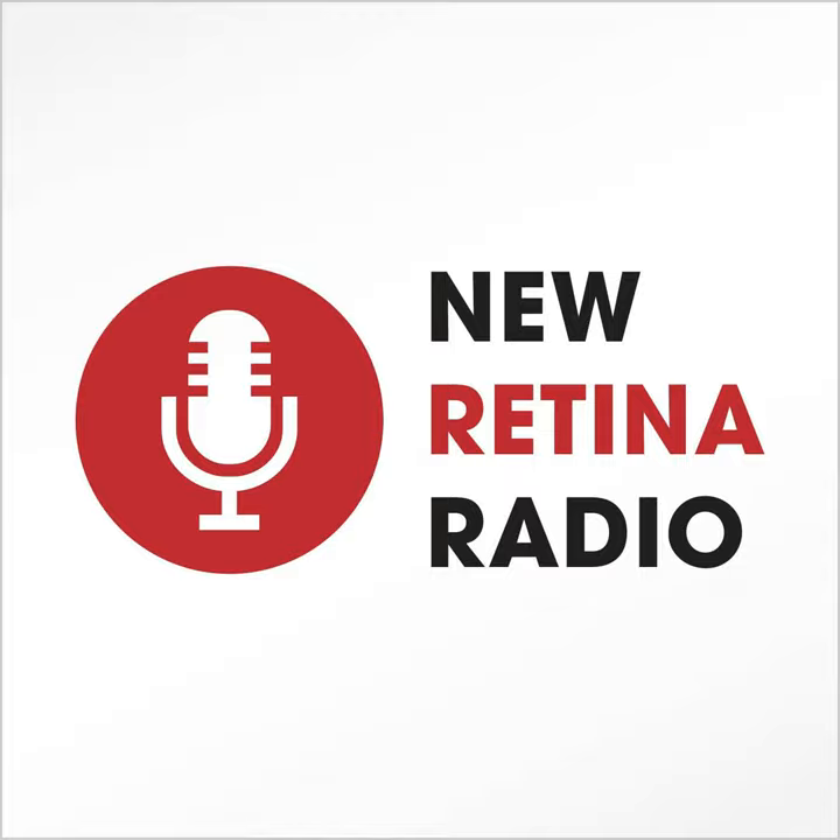Once Avastin and Lucentis were being used for patients with wet AMD, things were going better than they had in decades. But there was still another player to arrive on the market: EYLEA (aflibercept). At this point in the story, Lucentis is FDA approved, Avastin is being compounded across the country, and wet AMD is being treated everywhere.